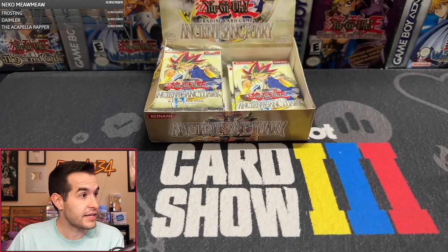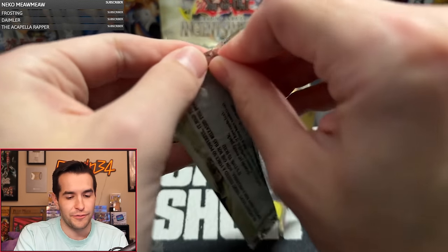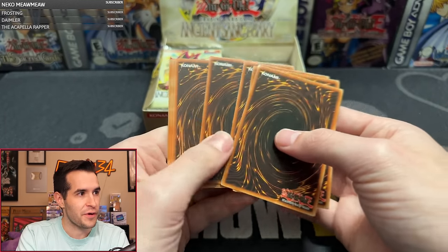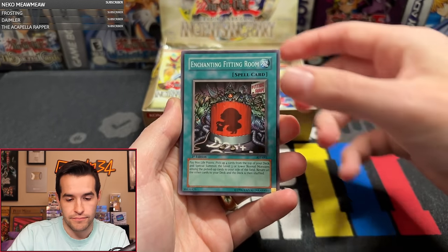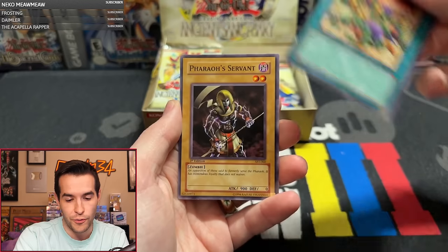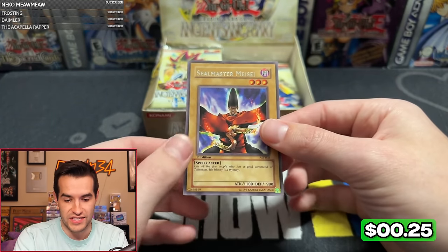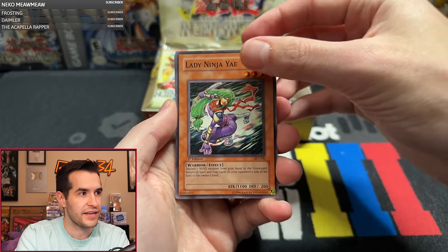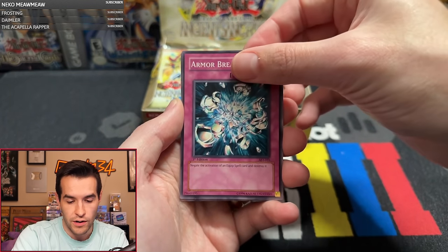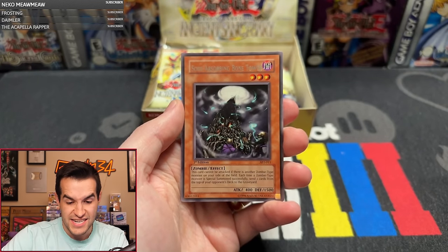DadSaint92 is up next with pack seven. Ninja Yay, Ninjutsu Art, Arcane Archer, Rux and Special, Soul Reverse, Aswan Apparition, Armor Break, Judgment of the Desert, and Soul Absorbing Bone Tower — used to be decent, but just a rare. Sorry DadSaint, I tried. Pack eight for Squiffs — that's a cool name. Protector of the Sanctuary, Rux and Special, Mermaid Knight, Ninjutsu Art of Transformation, Arcane Archer, White Magician, Soul Reversal, Apparition, and Judgment of the Desert.